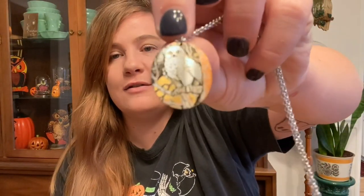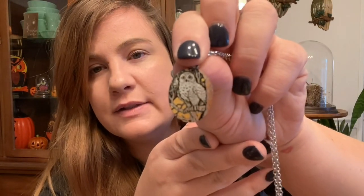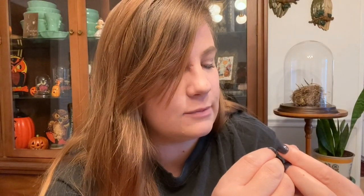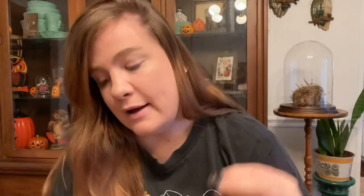I also found this little owl necklace — he's very intricate and well done, a little snowy owl kind of like Hedwig. I haven't looked it up yet but it says Reed and Barton, so he's not sterling, but I just thought he was really really cool. I love owls, so I was excited to find that.